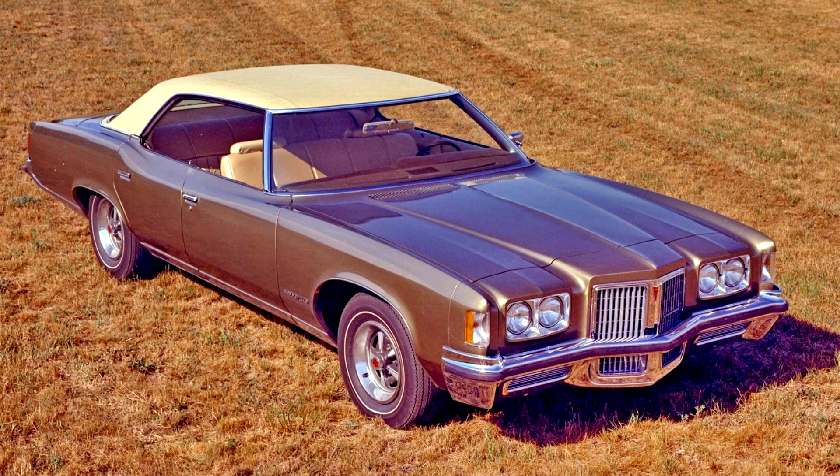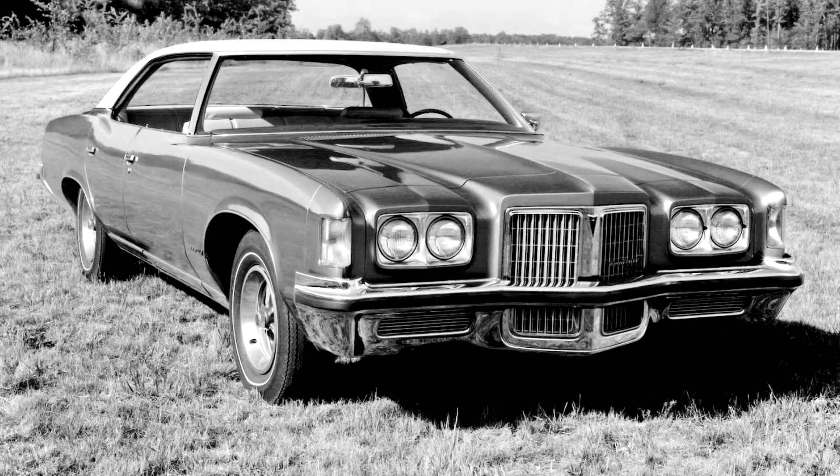In mid-1971, a turbo-hydromatic transmission, power steering, and power front disc brakes became standard equipment on the Bonneville and other full-sized Pontiacs, as well as other full-sized GM cars.